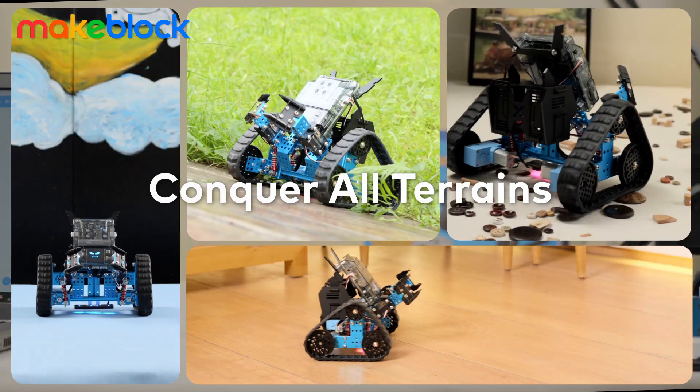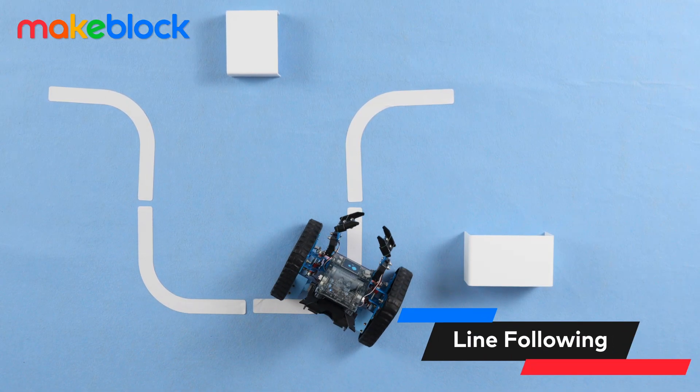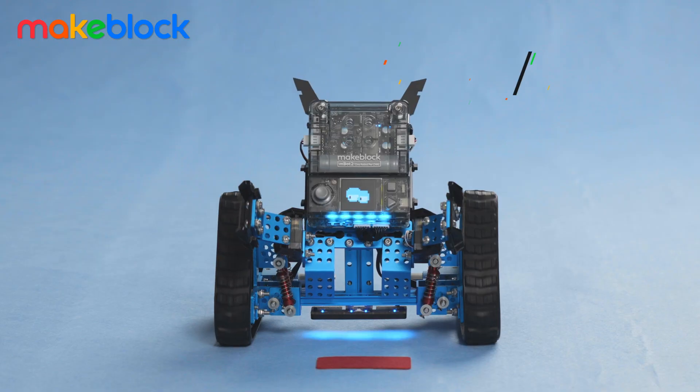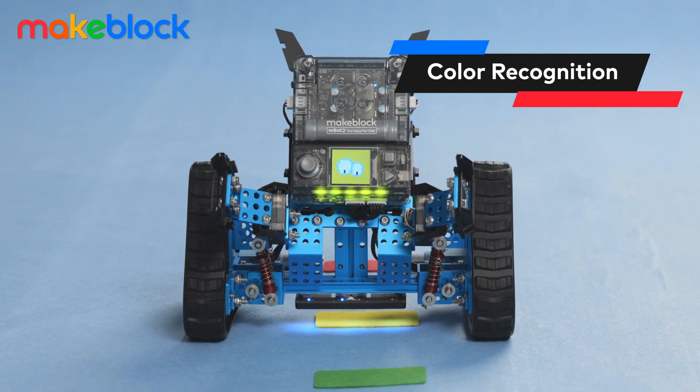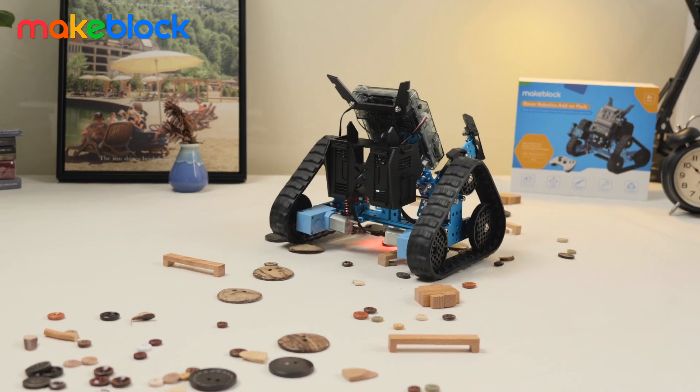Take MBOT2 Rover anywhere you like. Watch as our Rover follows lines with precision on its map. And it can even recognize colors. And when it encounters obstacles, it tackles them head-on.